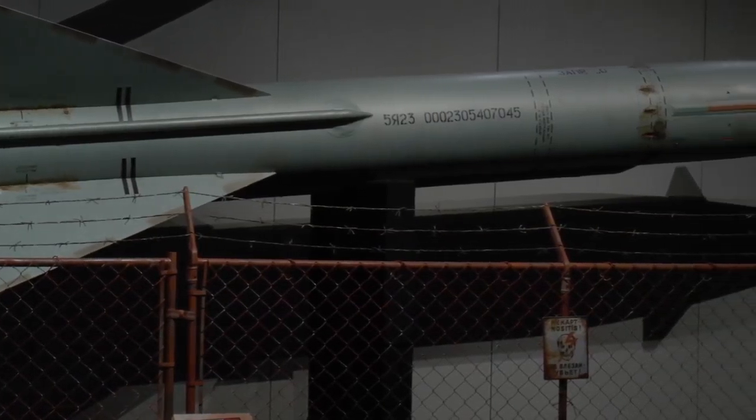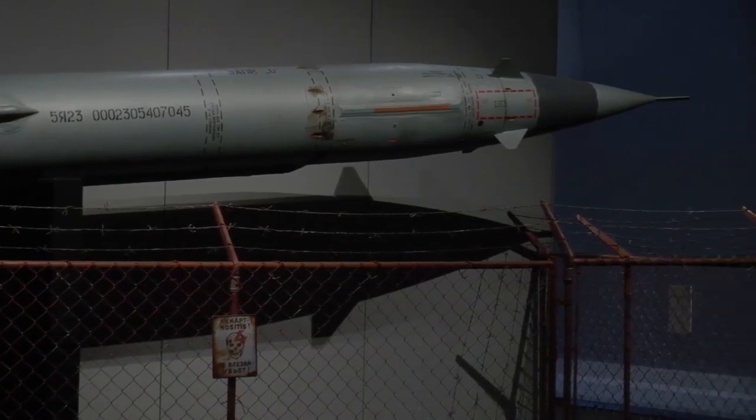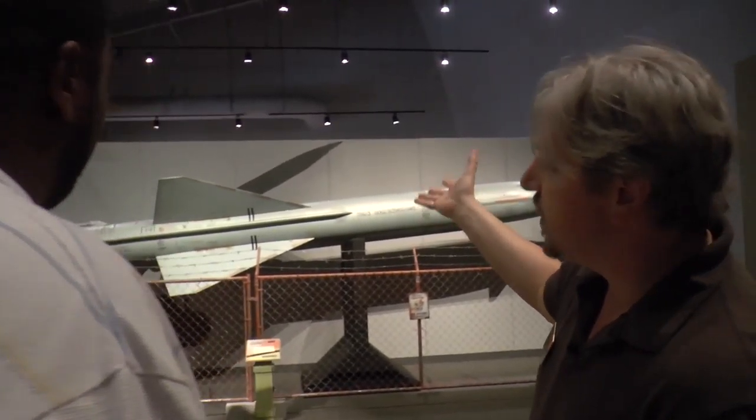We have relationships with some other museums in the field — for example, the International Spy Museum, the Cold War Museum, the CIA Museum. This is a missile. So what we have behind us here is a Soviet SA-2 missile. SA-2 was the NATO designation — it means surface to air.